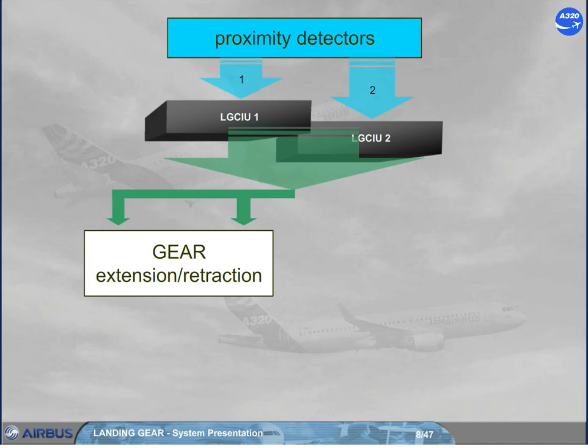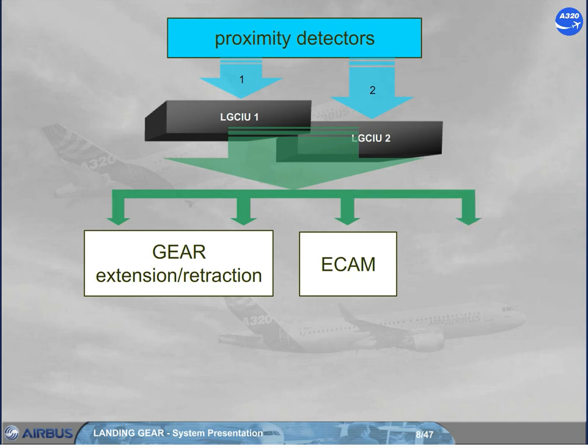The LG CIUs also send proximity detector information to the ECAM and to various aircraft systems. Note: the information sent by a failed proximity detector or a failed LG CIU will relate to the safe flight condition. Consequently, some aircraft system users will wrongly see a flight condition, a ground condition, or a not-locked condition.